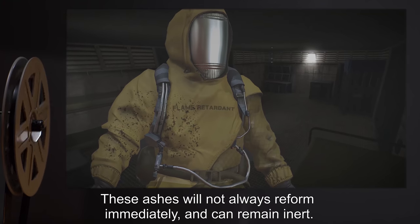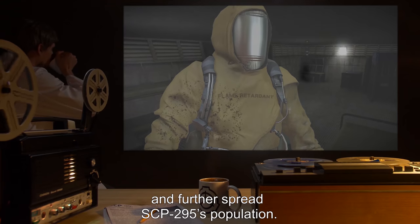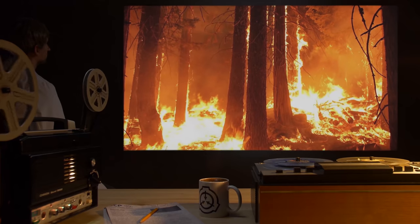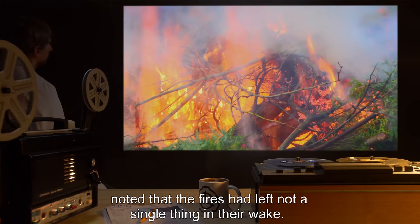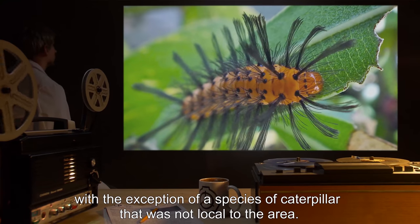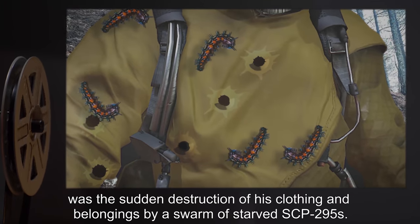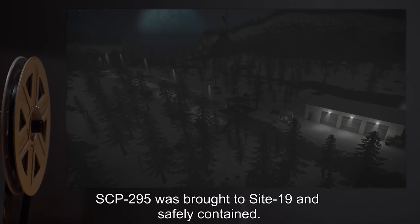These ashes will not always reform immediately and can remain inert. Ashes left on personnel's clothing can reform later, and further spread SCP-295's population. SCP-295 was discovered in Ukraine after a series of improbable and volatile forest fires had reduced a large swath of forests into barren wastes. Agent, who had family in the area, noted that the fires had left not a single thing in their wake. When Dr. was dispatched to investigate, he found a complete lack of life and vegetation, with the exception of a species of caterpillar not local to the area. What alarmed him more was the sudden destruction of his clothing and belongings by a swarm of starved SCP-295s. After several attempts and more than a few changes of clothing, SCP-295 was brought to Site-19 and safely contained.